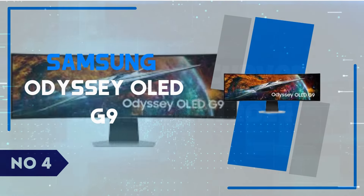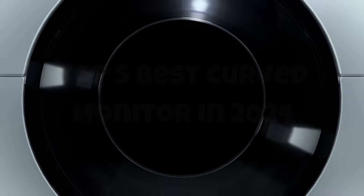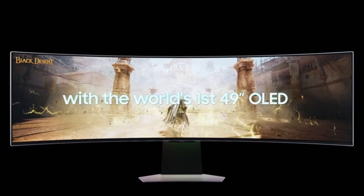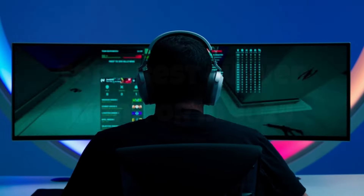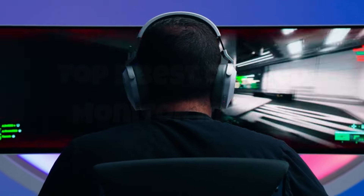Number 4: Samsung Odyssey OLED G9. The Samsung Odyssey OLED G9 is a game-changer in the world of ultra-wide monitors, offering an immersive experience that truly stands out. Its expansive 49-inch display, featuring a 32-to-9 aspect ratio, wraps around your field of vision, providing an unparalleled panoramic view perfect for both gaming and productivity. The OLED technology delivers vibrant colors and deep blacks, creating stunning contrast that brings your games and media to life. With a resolution of 5120x1440 and a fast 240Hz refresh rate, this monitor ensures sharp, fluid visuals, making it a top choice for competitive gamers who demand the best performance.